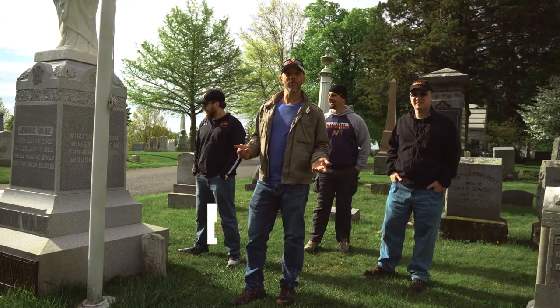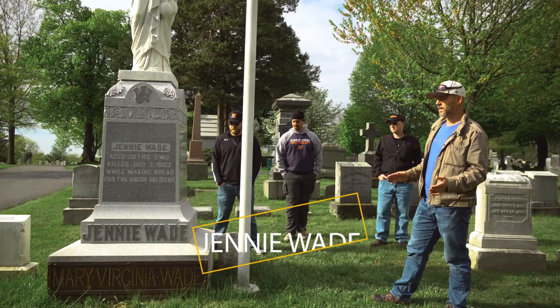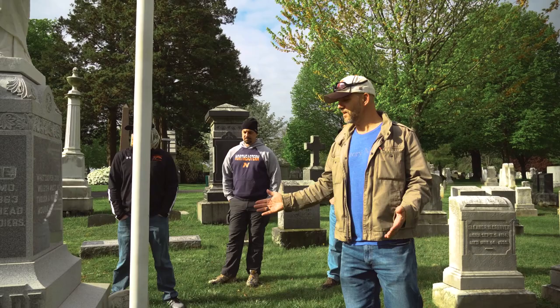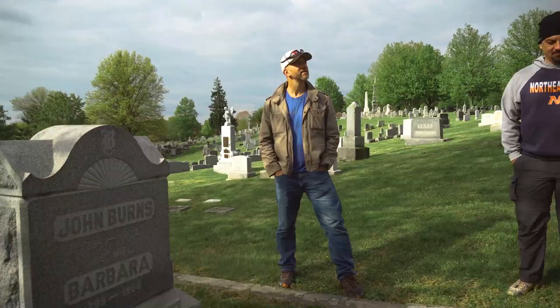This was an unplanned stop. We are in Evergreen Cemetery, which is adjacent to the National Cemetery here at Gettysburg. We're going to show you two graves in particular. This first gravestone marks the resting place of Jenny Wade, or Mary Virginia Wade — she was the only civilian killed in the Battle of Gettysburg. She was about 20 years old when she was killed. If you follow us down the hill, we're going to show you one more grave — the oldest person to participate in the Battle of Gettysburg.